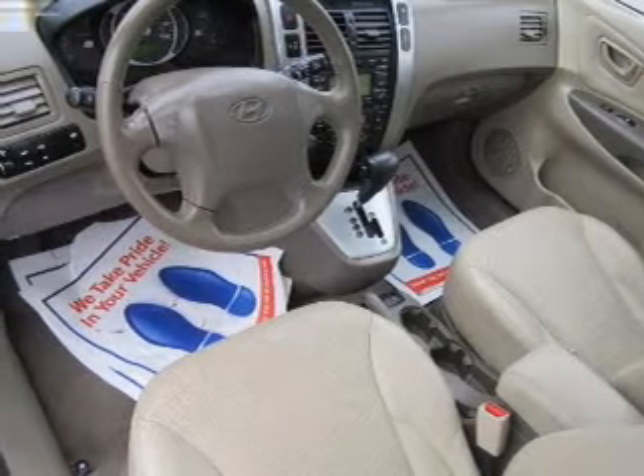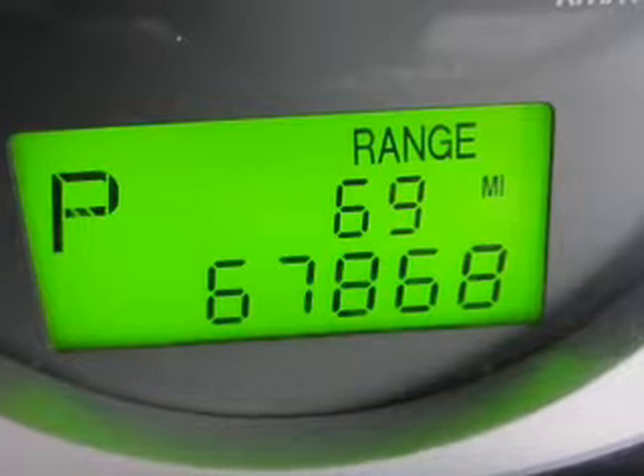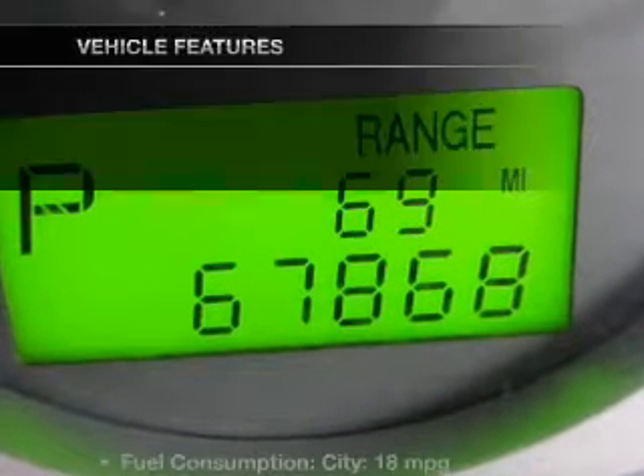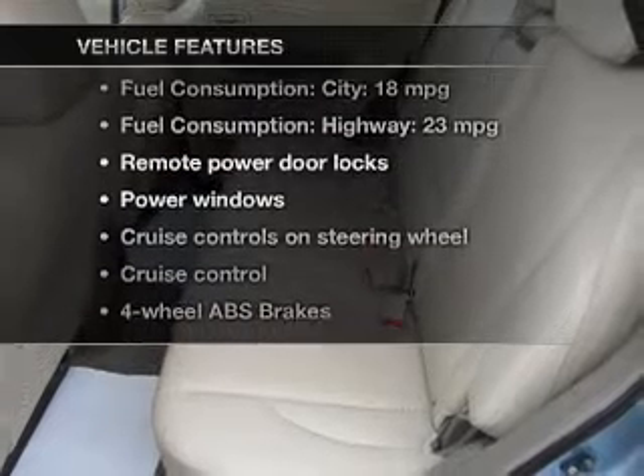The anti-lock braking system will help deliver you safely to your destination. Heated seats are a desirable comfort feature, and with these notable features, you won't want to miss out on the opportunity to own this amazing ride.